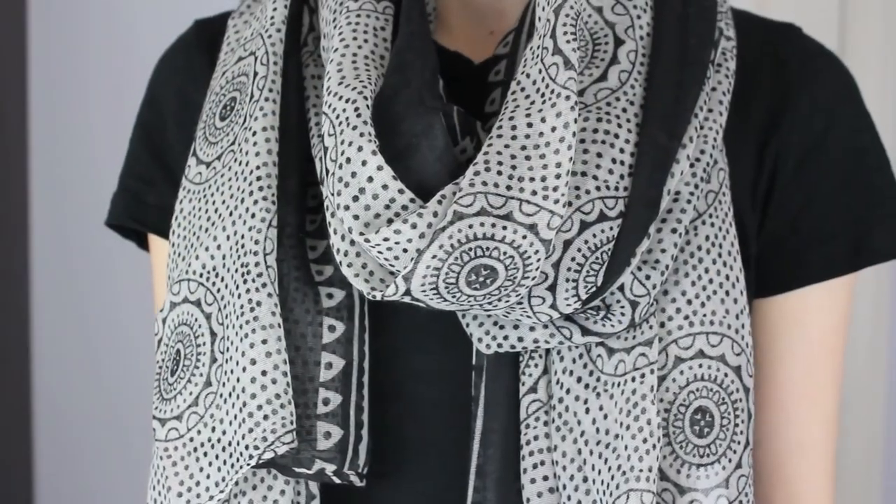Obviously I have another scarf, and it's from Loft. It's just kind of like this black soft neutral print — kind of a medallion type print. It was originally $34.50 and then I got it 50% off.